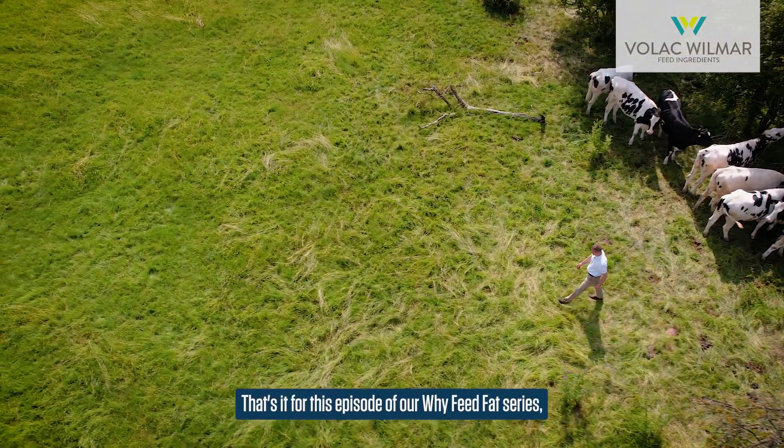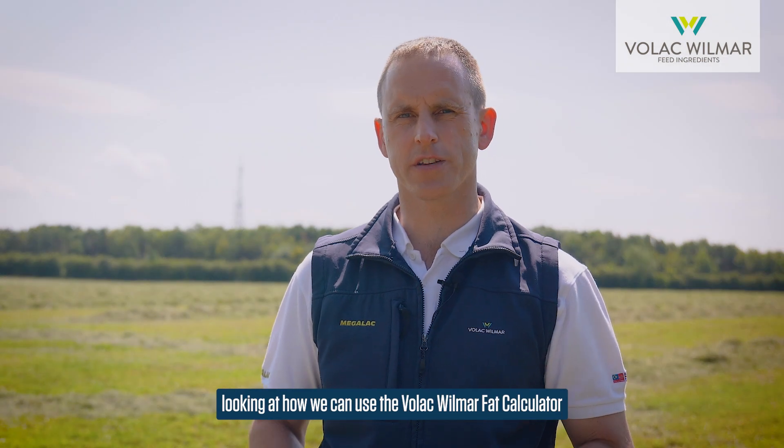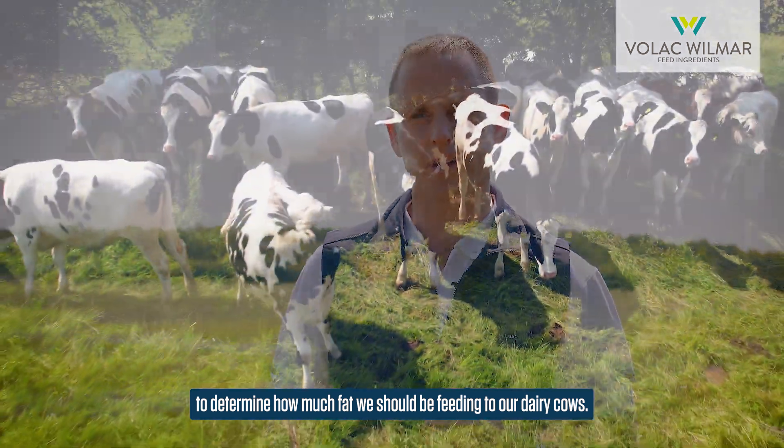That's it for this episode of the Why Feed Fat series. Please join us for the next episode where we'll be looking at how we can use the VOLAC Wilmar fat calculator to determine how much fat we should be feeding to our dairy cows.